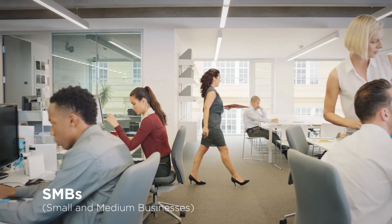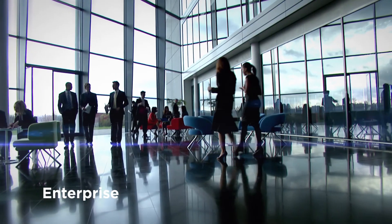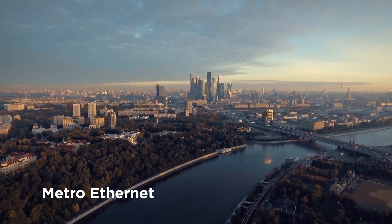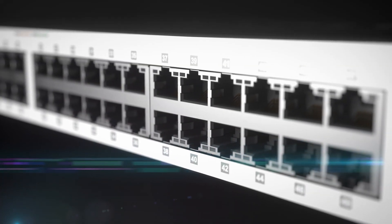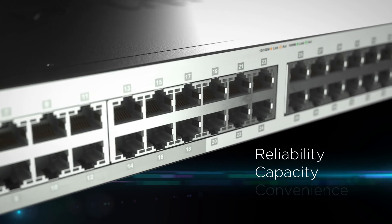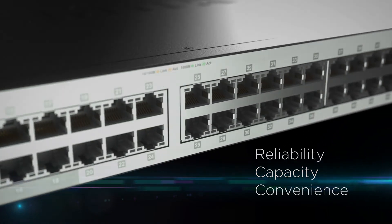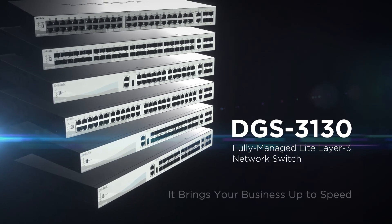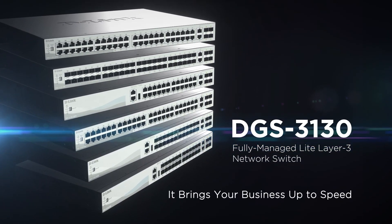Whether you're in small to medium businesses, enterprises, or a service provider building a Metro Ethernet network, the DGS 3130 by D-Link offers the reliability, capacity, and convenience you need for today's workload and for tomorrow's growth. It brings your business up to speed.